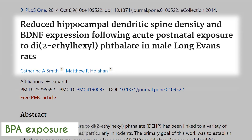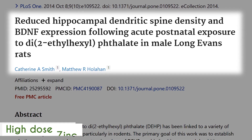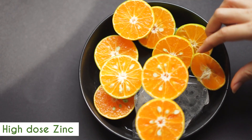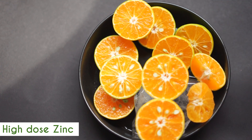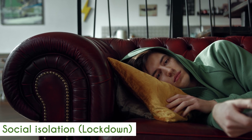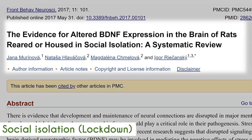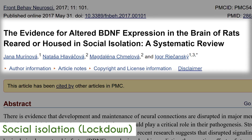In addition, BPA exposure, similar to heavy metal toxicity, can impair BDNF production. High-dose zinc supplementation — above 100 milligrams per day for longer than six to eight weeks — can dampen BDNF production. And even social isolation or lockdown, which not only leads to schizophrenic-type symptoms, can also lead to compromised BDNF production.